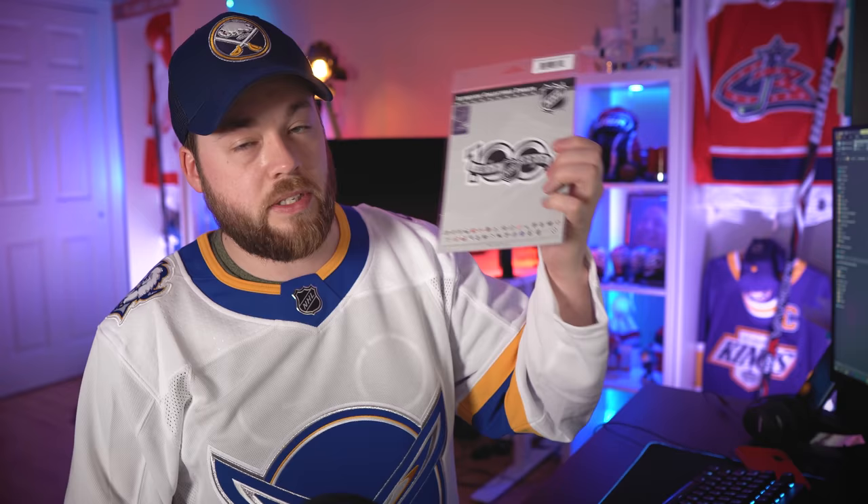Let's go through these one at a time. So, 1917 to 2017 — this is the NHL 100-year patch, and you know this is not going on an Adidas jersey because this patch was only on Reebok, prior to them switching to Adidas. While I show you that, I'm going to show you more that go with it.